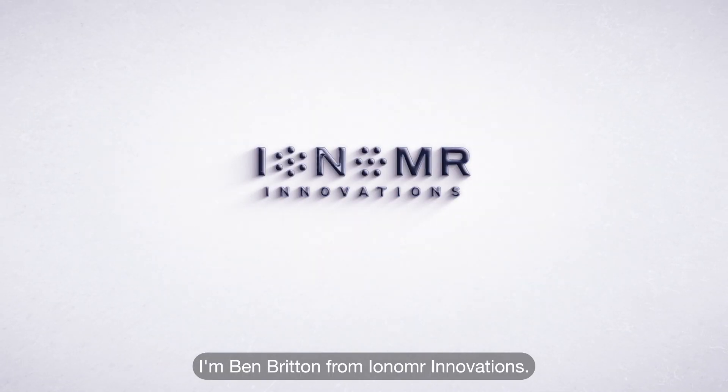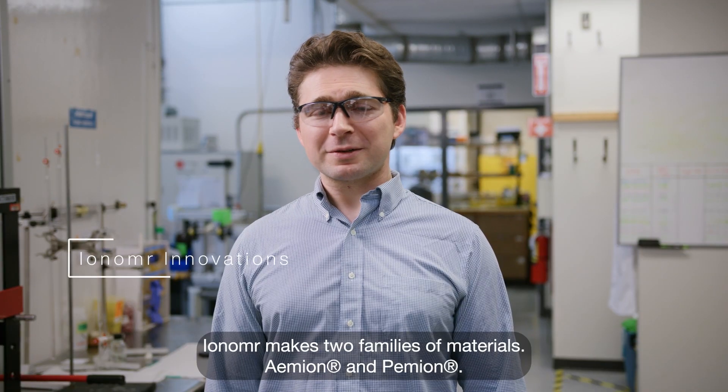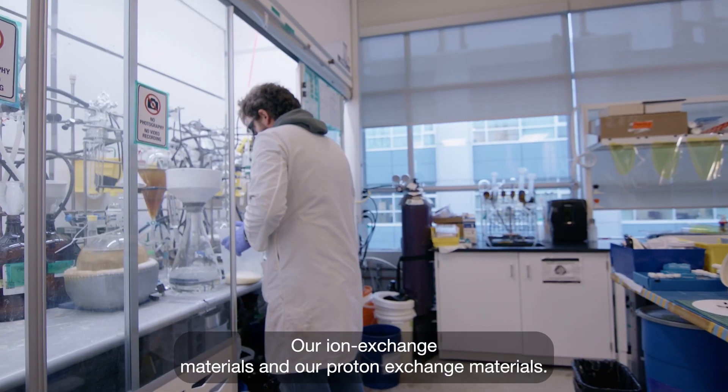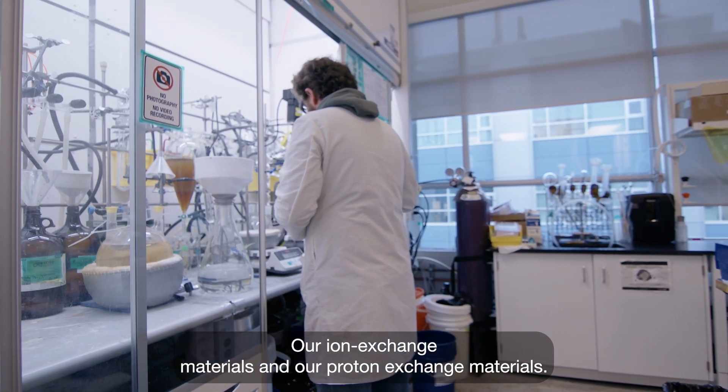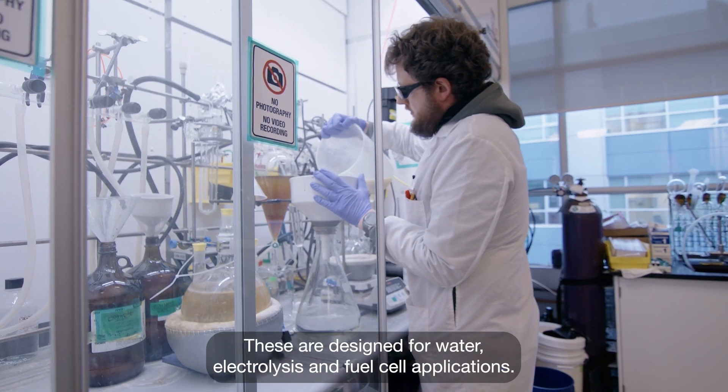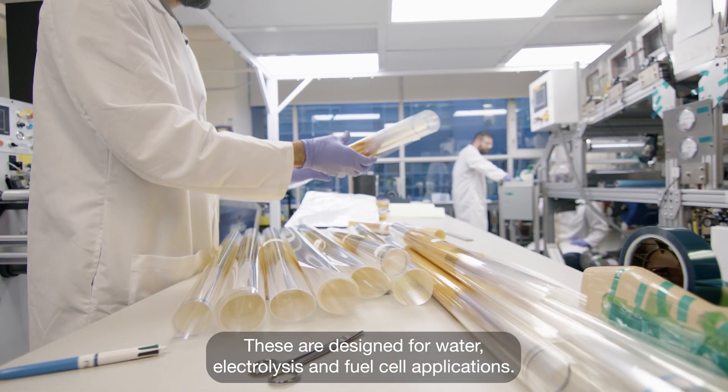I'm Ben Britton from Ionomer Innovations. Ionomer makes two families of materials: Amian and Pemian — our anion exchange materials and our proton exchange materials. These are designed for water electrolysis and fuel cell applications.